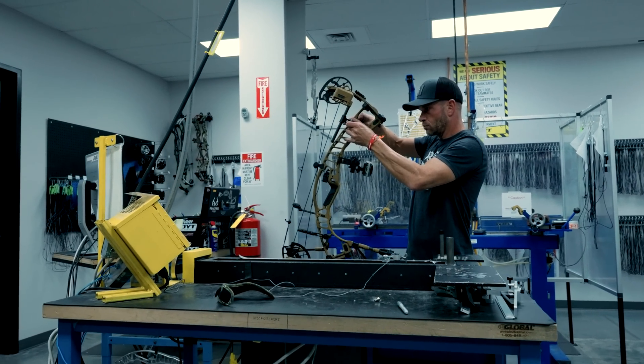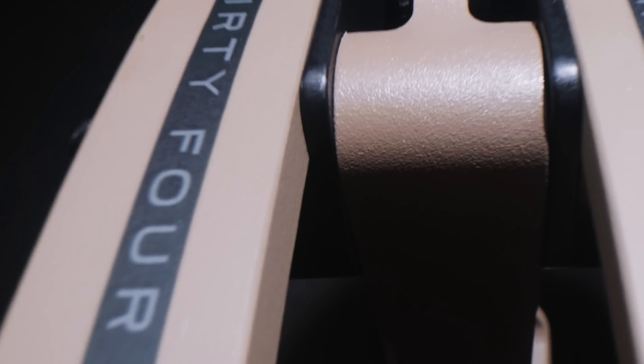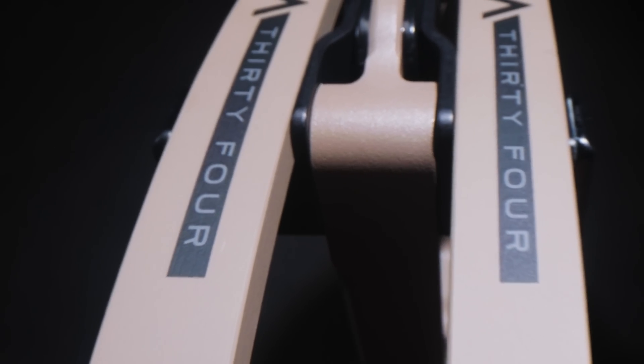VTM is the culmination of three years of product development in the Venom series. The combination of updated riser designs, longer bow geometries, and our new Whole Shot V2 yields the quietest bow we've ever produced, resulting in a 31% reduction in sound from Venom Pro.